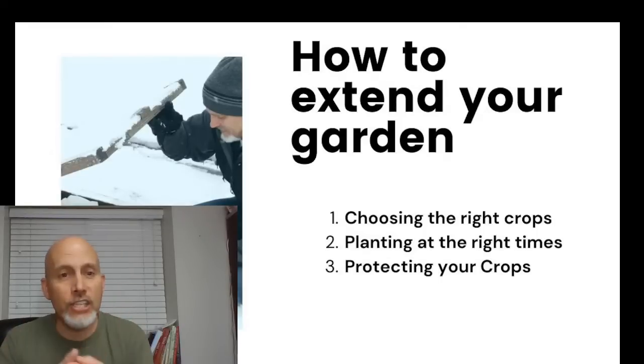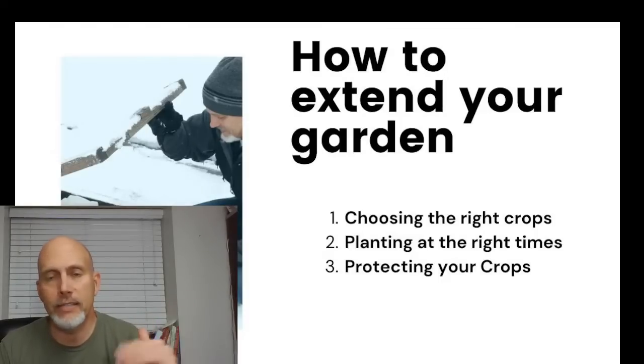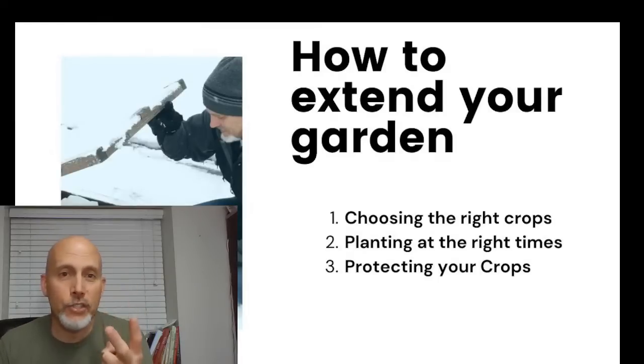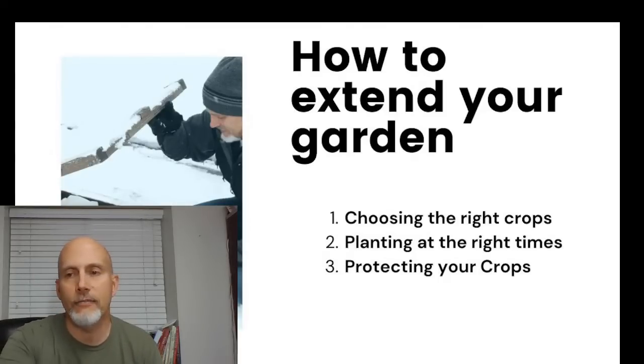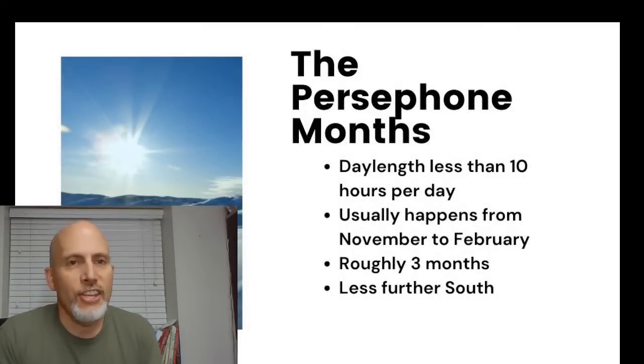To extend your garden: first, choose the right crops — that's what we talked about yesterday, go back and watch that presentation if you missed it. Next, you have to plant at the right time — that's today's topic. Tomorrow we'll talk about protecting your crops from winter weather.